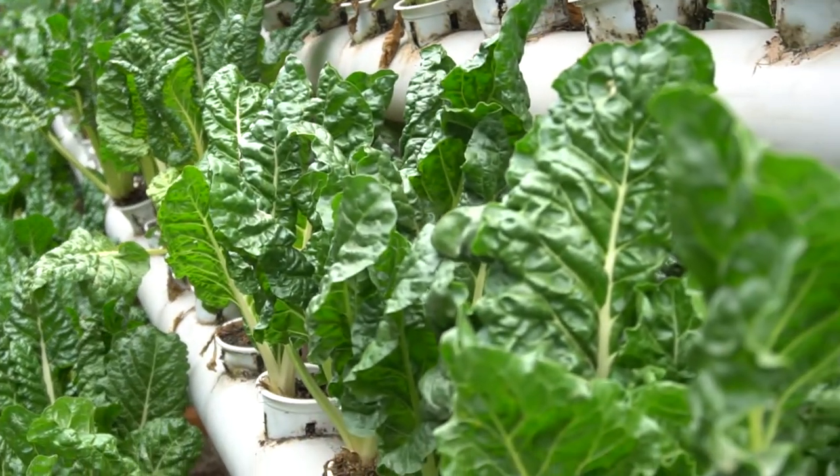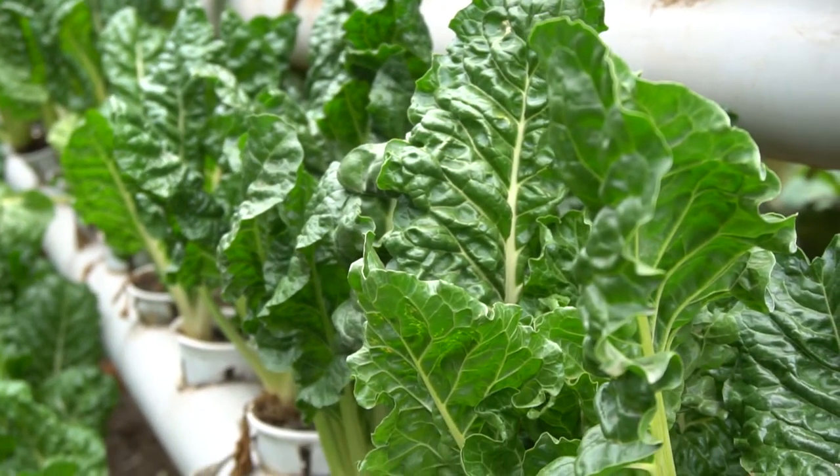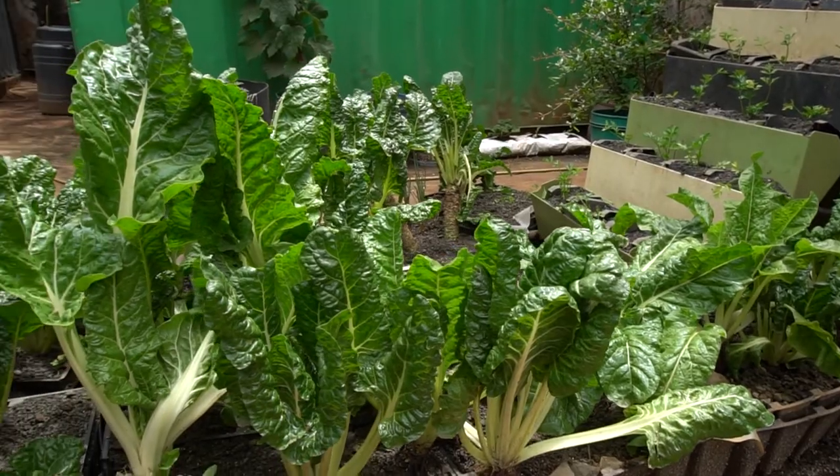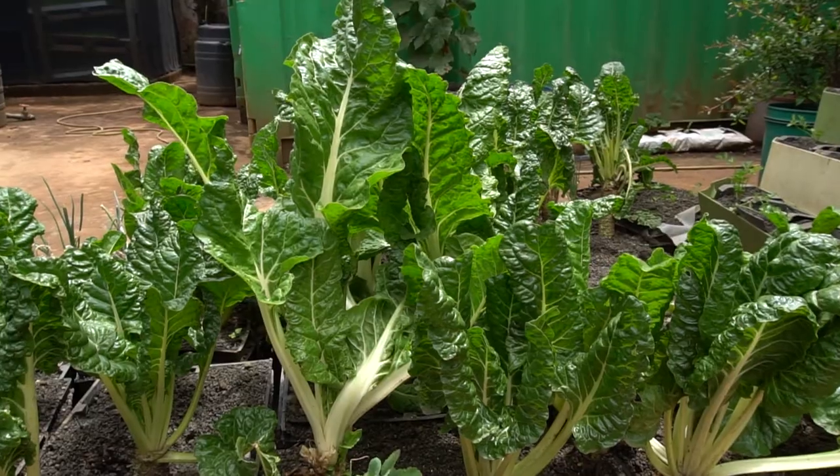Over the years we feel that the farmers are not benefiting because of lack of rain, because of climate change. So we embarked on researching on the best way of growing crops using less water, less nutrients, and also less space. And we saw this technology — Hydroponics.